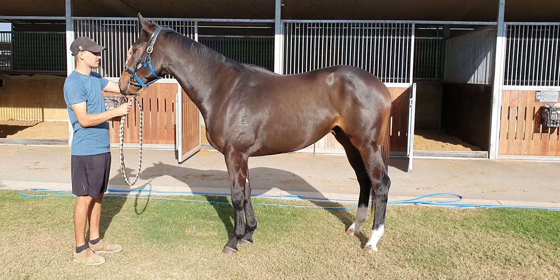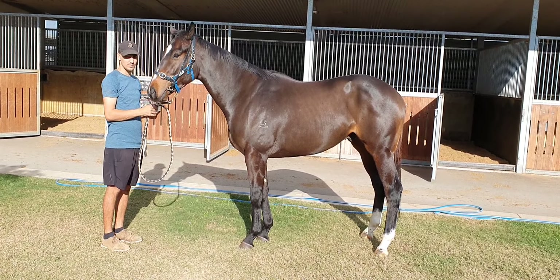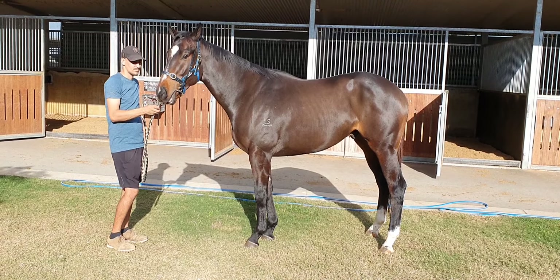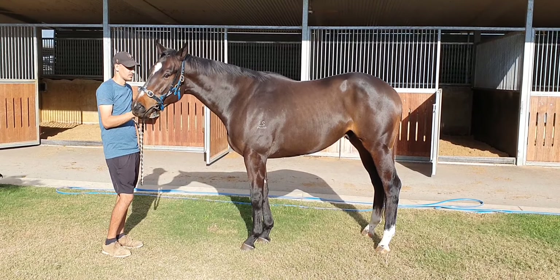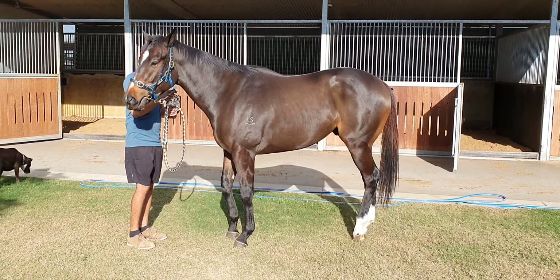Hi Paul and Michael and team adrenaline — it's a little bit exciting here. We have your first horse, and I want to say welcome to everybody to the Rob Heathcote racing stables. This is Rob saying hello.